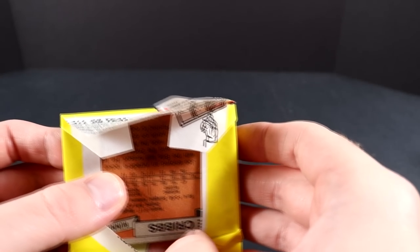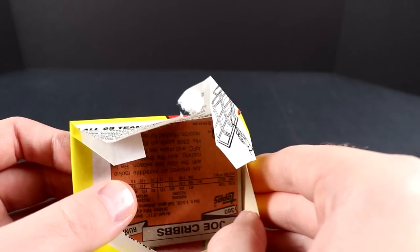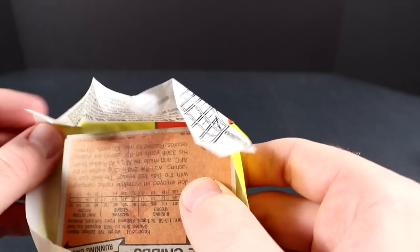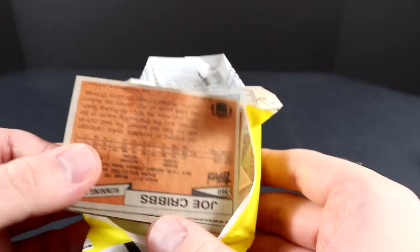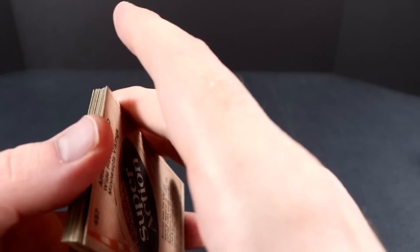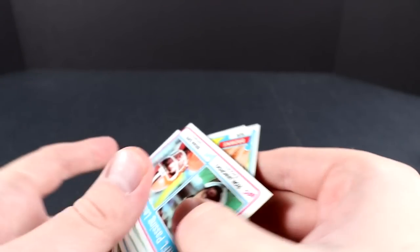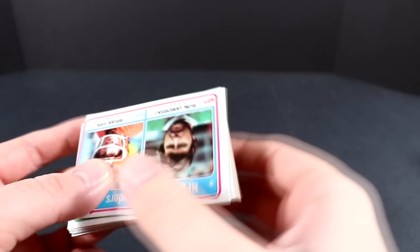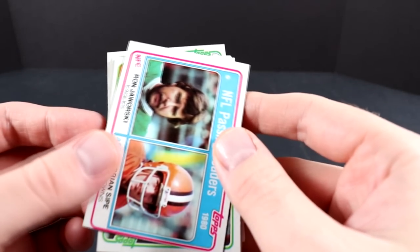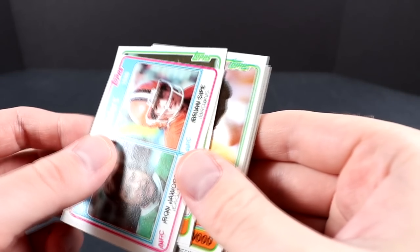Besides rookie cards, there are other awesome Hall of Fame cards in this set: Walter Payton, Jack Lambert, Terry Bradshaw, Ozzie Newsome, John Stallworth. Payton actually has some pretty good value — his SMR is $550 for a PSA 10. Surprisingly, the Terry Bradshaw PSA 10 is only $80. I'm not sure why — maybe the population report, maybe there's a lot of 10s out there.